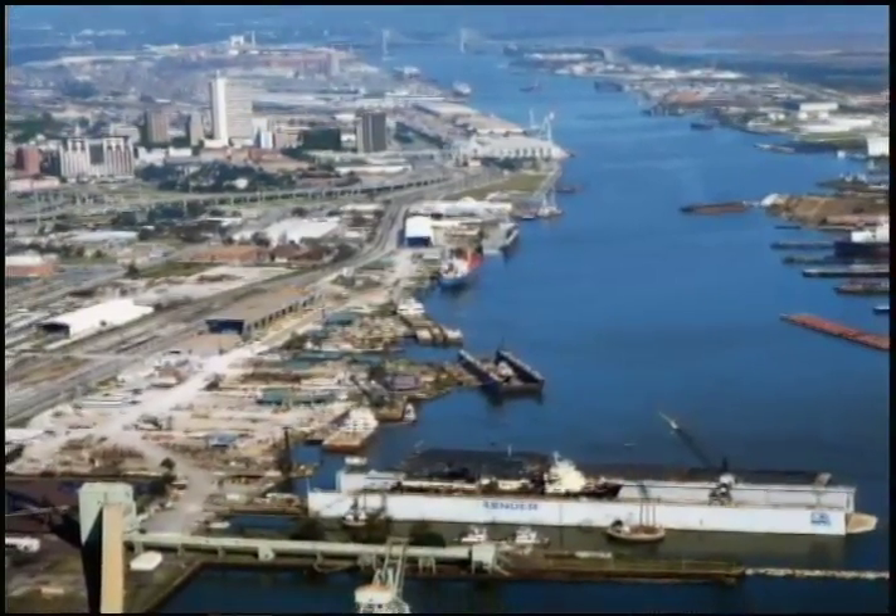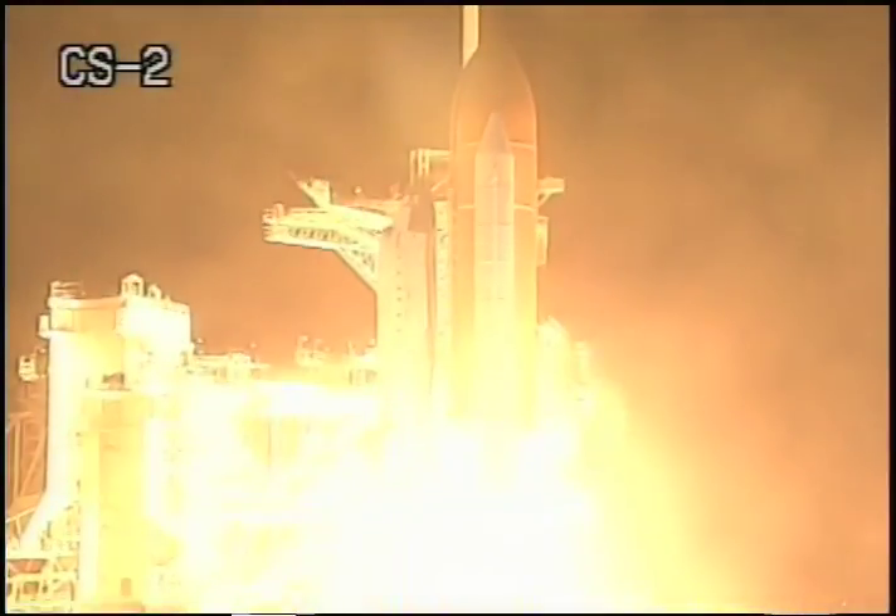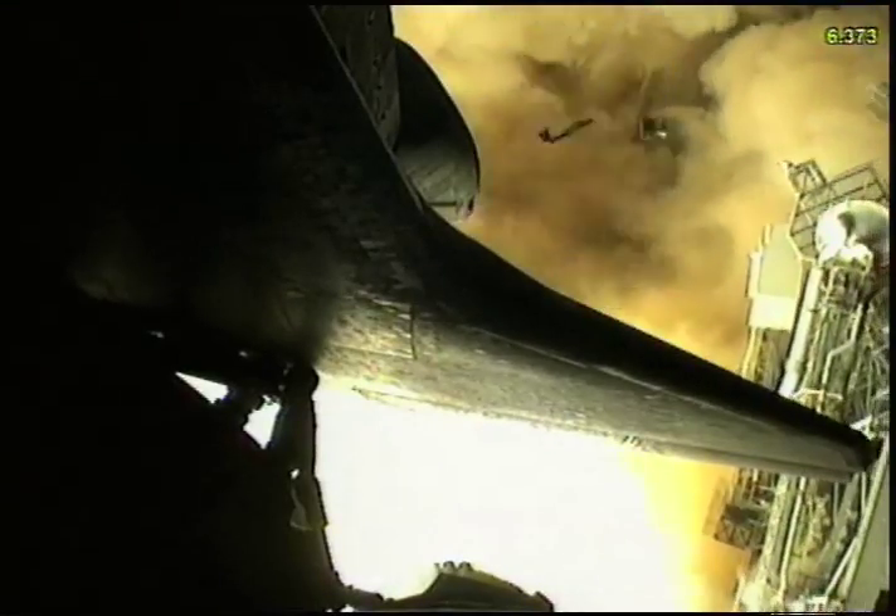Today, while components from TEAMS software are used at a commercial shipyard and at Tinker Air Force Base, KBSI is continuing to mature their products for NASA's future missions.